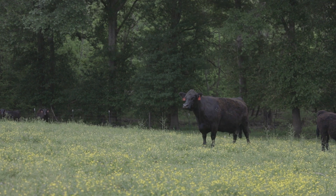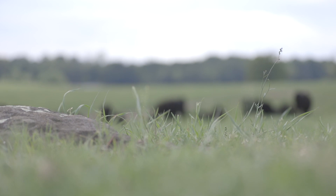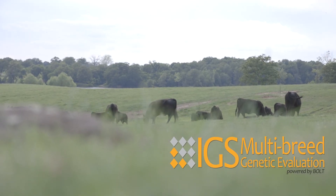More information about IGS or the IGS Feeder Profit Calculator can be found at InternationalGeneticSolutions.com. For International Genetic Solutions, I'm Darren Wilhite.